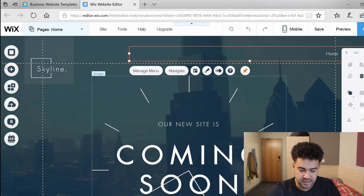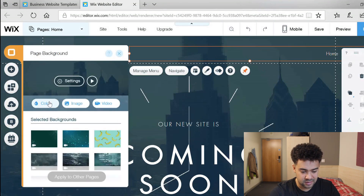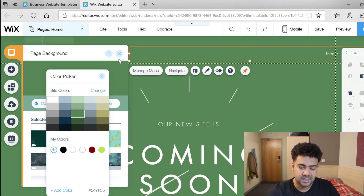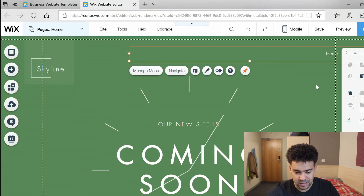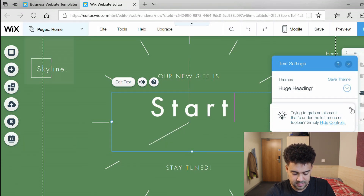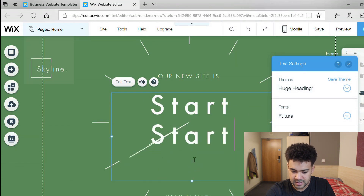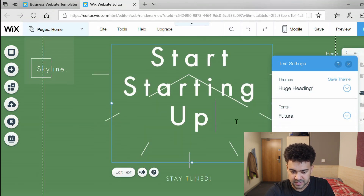I'm going to change the background color first and make it my brand colors. Start Starting Up's brand colors are green and white, so let's make this green to start with to make it more reflective of my brand. I'll find the exact green shade at a later time, but for now I've made it green. I'm also going to change the 'coming soon' text and just put my brand name in there — Start Starting Up. I'll leave the font as it is for the time being.